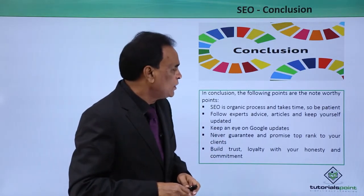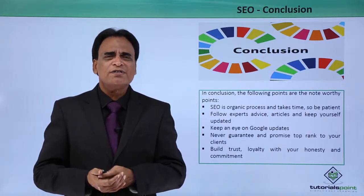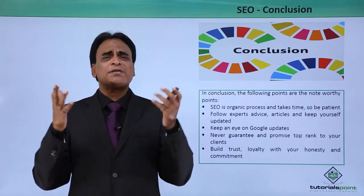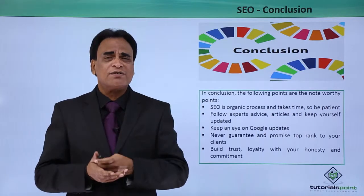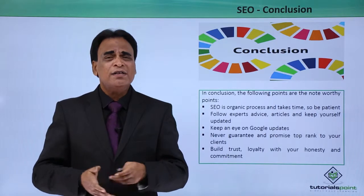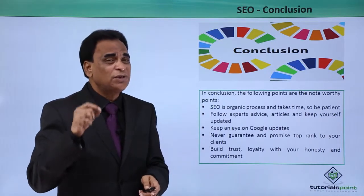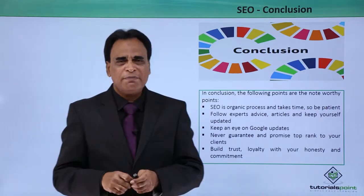Never guarantee and promise a top rank to your clients. Most SEO professionals, when a client says 'I want my website on the top pages of Google,' immediately say 'I guarantee you top pages of Google.' That doesn't happen immediately. So never guarantee that you're going to get a website on the top pages of Google. Guaranteeing that could get you in serious trouble. Build trust and loyalty with your honesty and commitment.